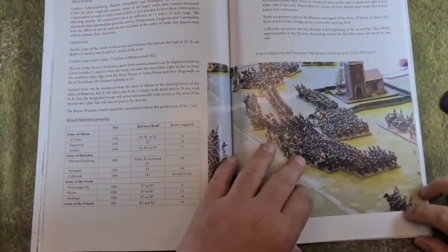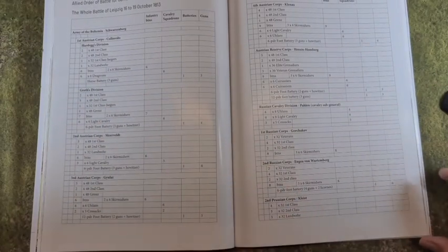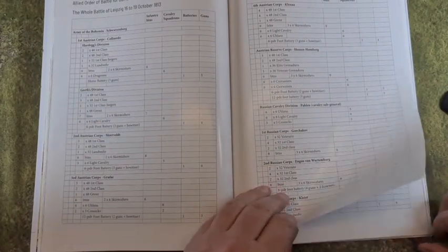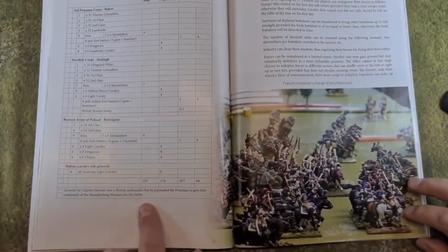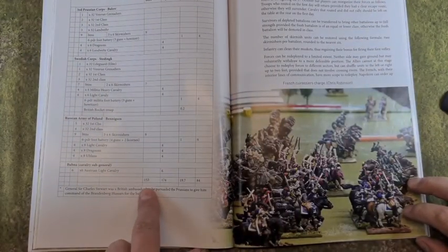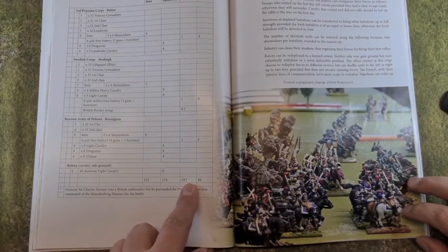We've got the briefings and we move into the whole battle of Leipzig Allied order for the game. Look at the totals: 153 battalions of infantry, 174 cavalry squadrons, and 20 batteries. So that is a lot of stuff.